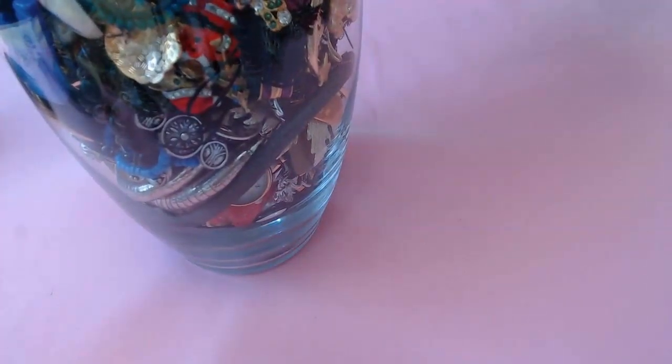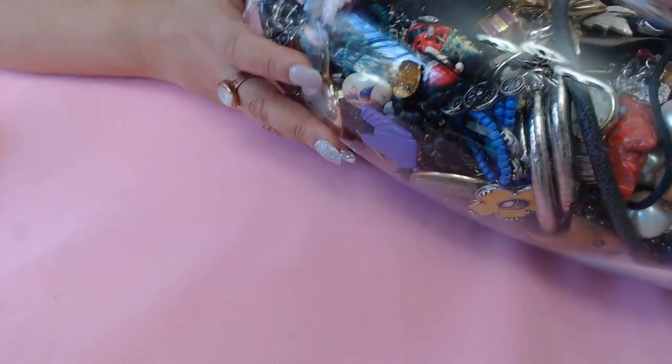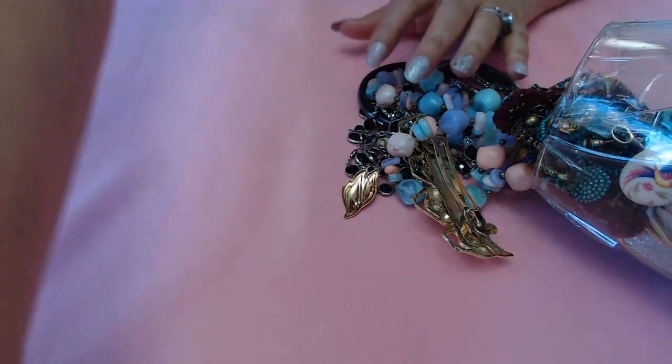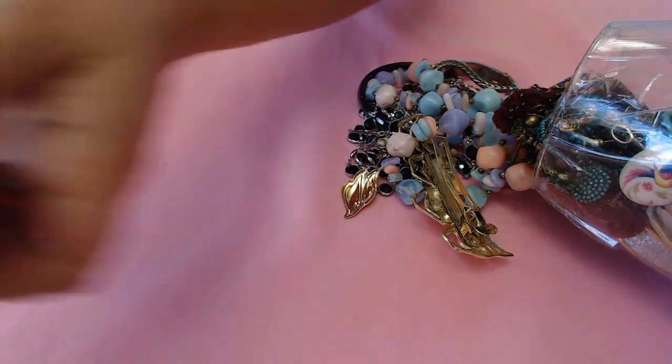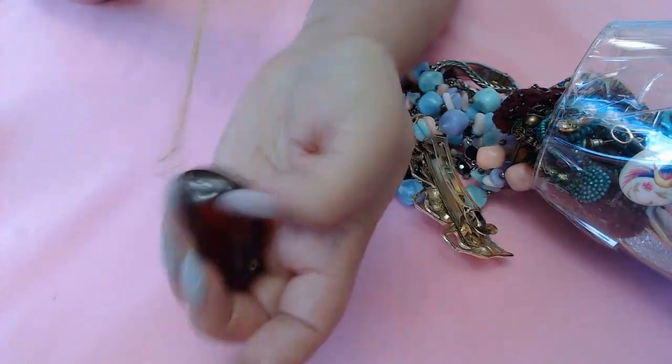If you haven't watched my previous video, I'll put that link in the description not only to go make a comment for the giveaway but also to watch, because I found a lot of great stuff from that hundred pound lot - that lot just keeps on giving. I still have so much more to go through and I've made multiple trays to show you guys. Oh, and guys - this piece here is amber. I did go ahead and test it and it is amber - it's gorgeous, a huge chunk.